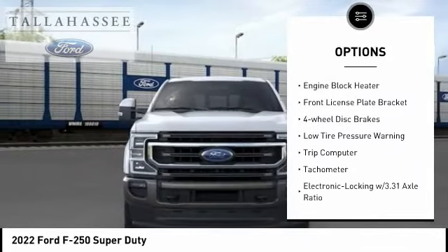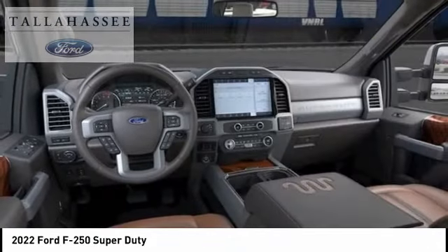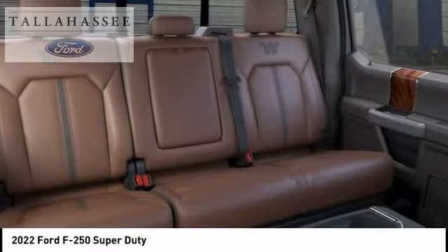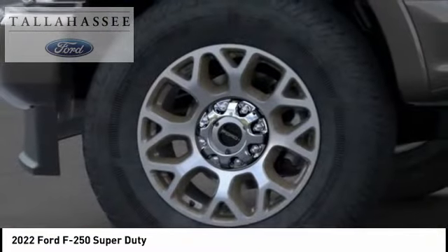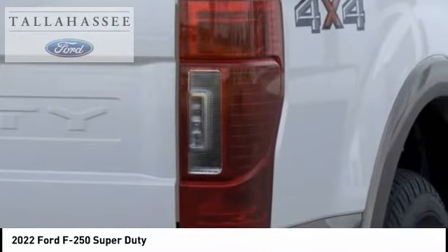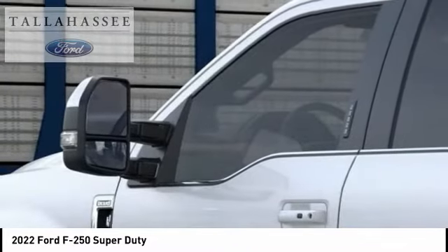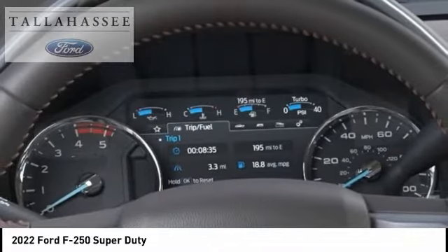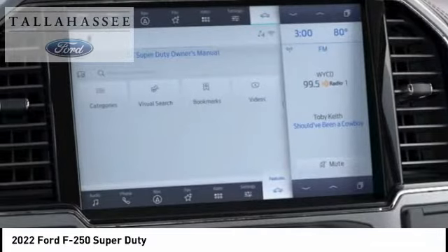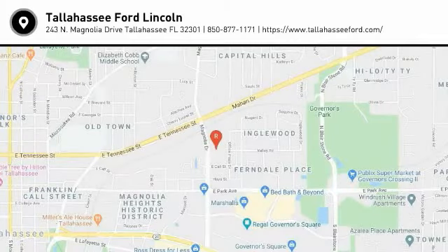Rear step bumper, engine block heater, front license plate bracket, four-wheel disc brakes, low tire pressure warning, trip computer, tachometer. Wouldn't you look great in this vehicle? Stop in today and see for yourself.